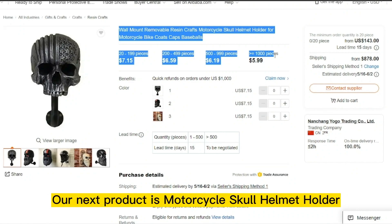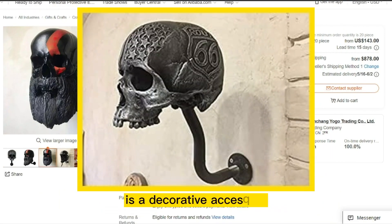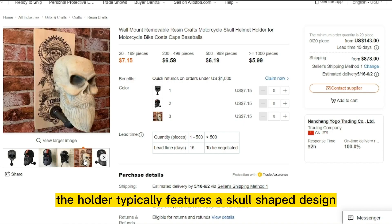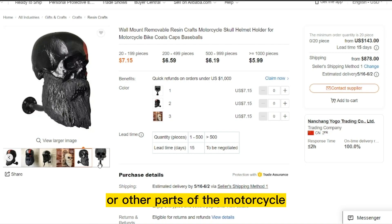Our next product is Motorcycle Skull Helmet Holder. A Motorcycle Skull Helmet Holder is a decorative accessory designed to hold a motorcycle helmet when not in use. The holder typically features a skull-shaped design that attaches to the handlebars or other parts of the motorcycle.